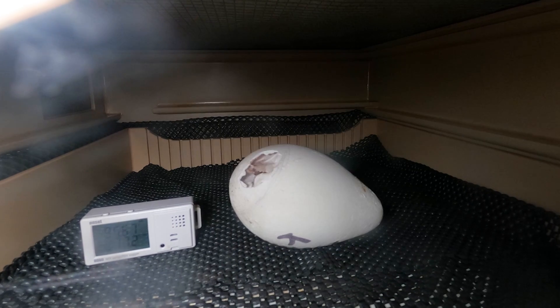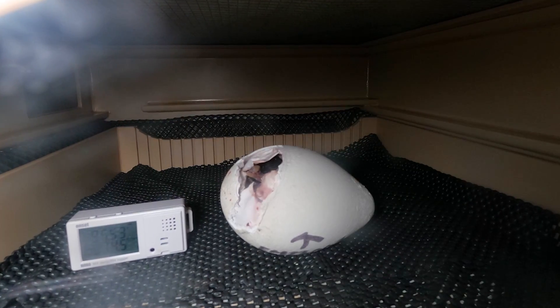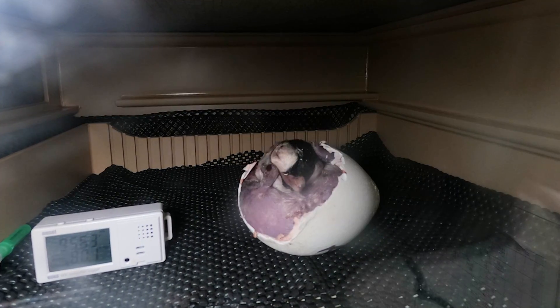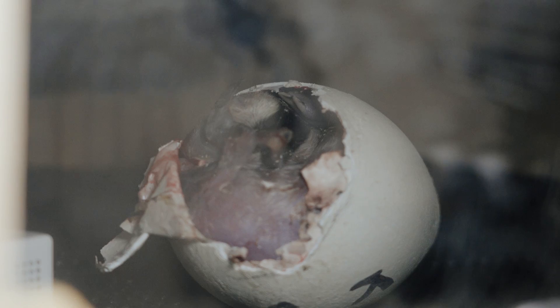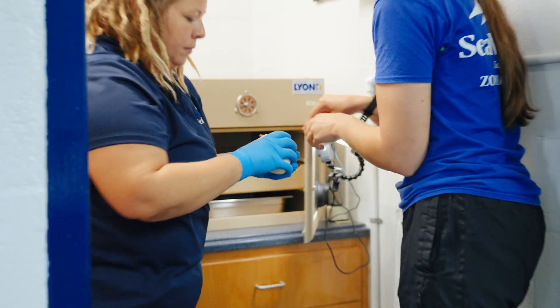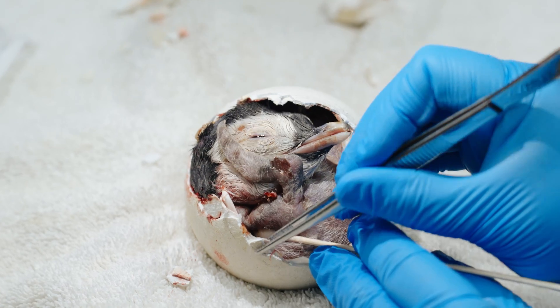Normally the chick would start to break through the shell on its own — it's vocal, you can hear it, and the hatching process has begun. For our chick, it broke through the initial membrane but was never able to get through the shell. After several days of no progress, we decided we needed to go in and start helping.